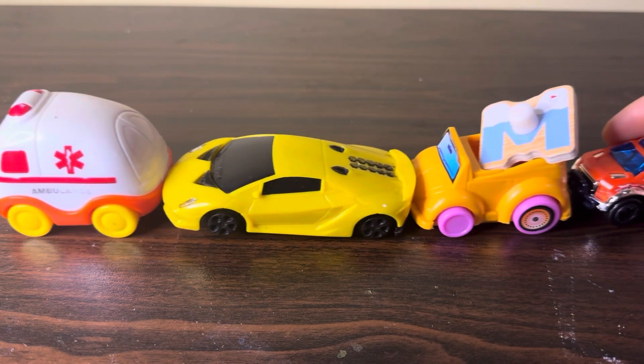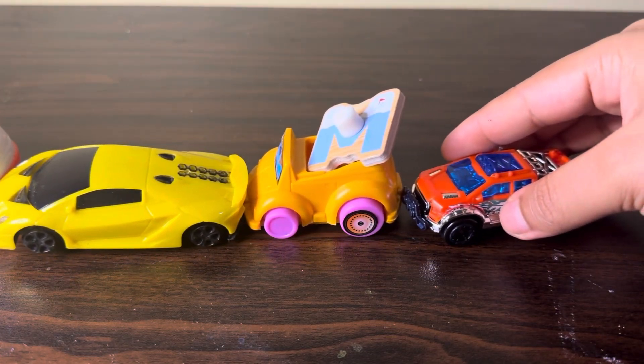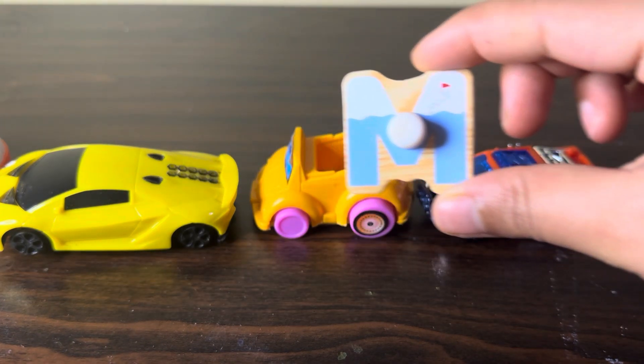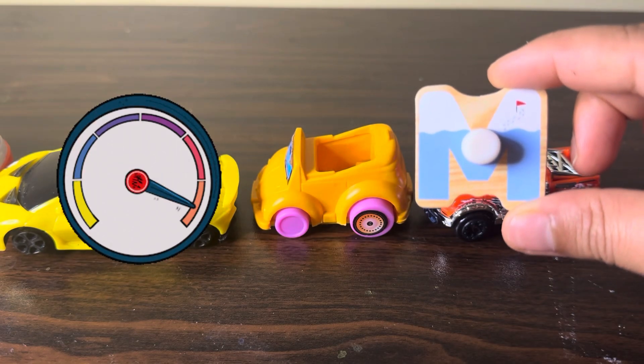Here we have a line of cars, and we find the alphabet in the third yellow car — M, M for meter.